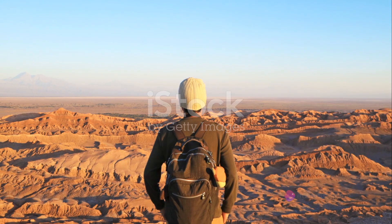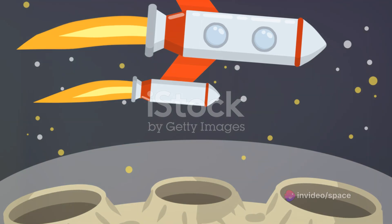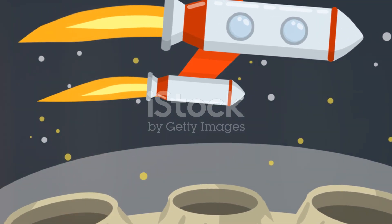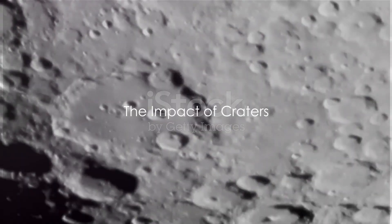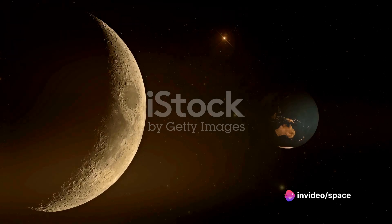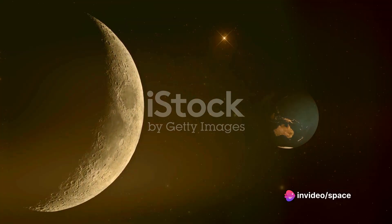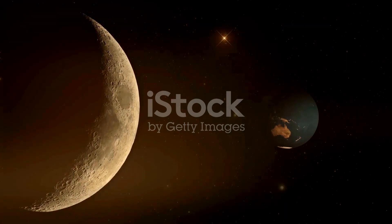So these holes are essentially scars from the moon's past, preserved for billions of years — each one telling a story of a violent impact, a testament to the moon's long history in the firing line of celestial objects. The moon's craters aren't just interesting to look at; they also have significant implications, providing a wealth of knowledge about the moon, our solar system, and the possibility of future moon explorations.